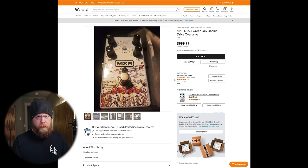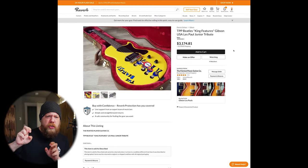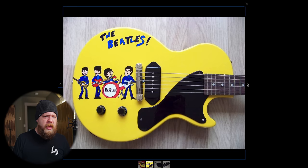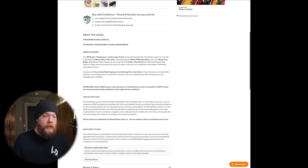Next: TPP Beatles King Features Gibson USA Les Paul Jr Tribute — three thousand, one hundred and seventy-four dollars. Did someone really paint a Beatles cartoon on this thing and then charge like triple what this guitar costs new? Let's find out, shall we?